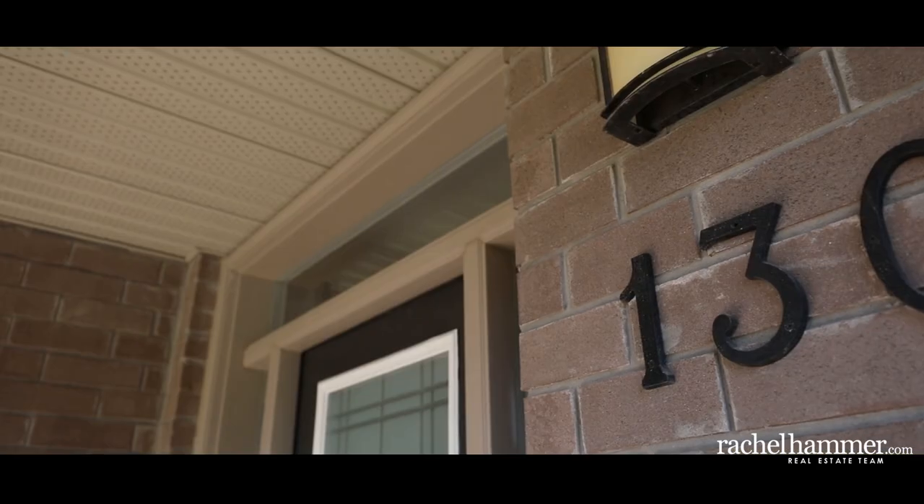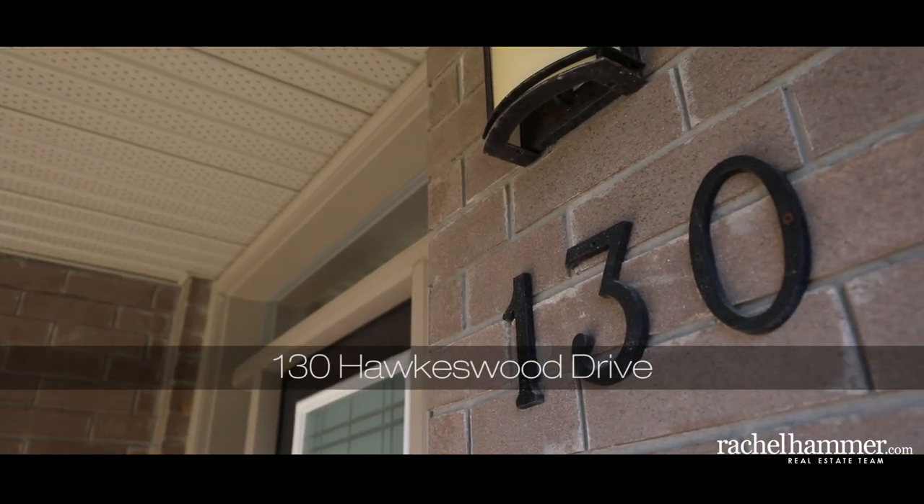We invite you to visit 130 Hawkswood Drive and imagine what life would be like in this beautiful home. Book a showing today.